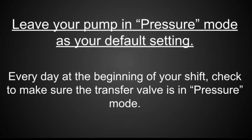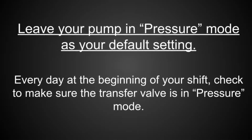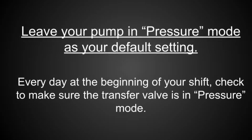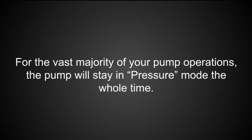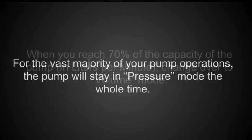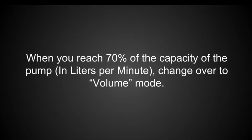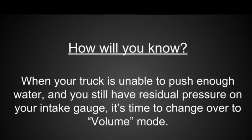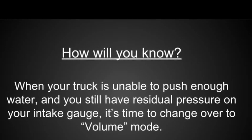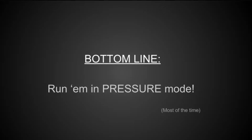Here's the how part. Leave your pump in pressure mode as your default setting. Every day at the beginning of your shift, check to make sure the transfer valve is in pressure mode. For the vast majority of your pump operations, the pump will stay in pressure mode the whole time. When you reach 70% of the capacity of the pump, change over to volume mode. When your truck is unable to push enough water and you still have residual pressure on your intake gauge, it's time to change over to volume mode. And the bottom line — run them in pressure mode.